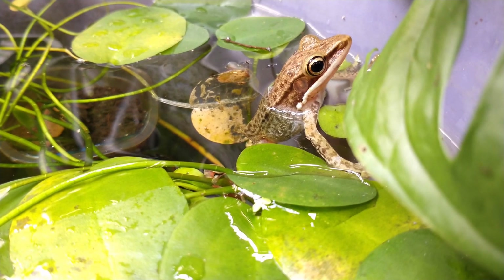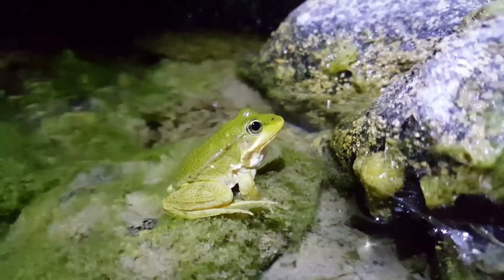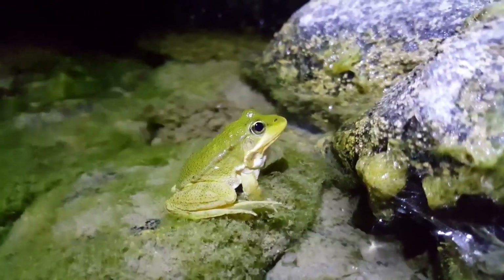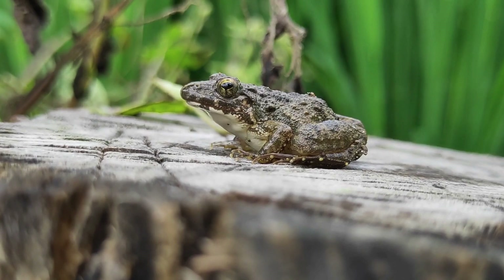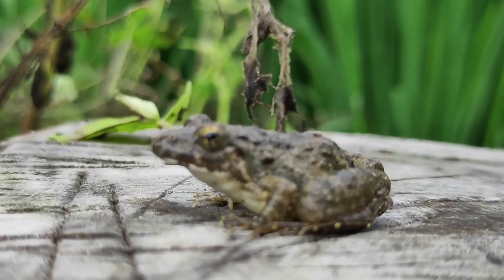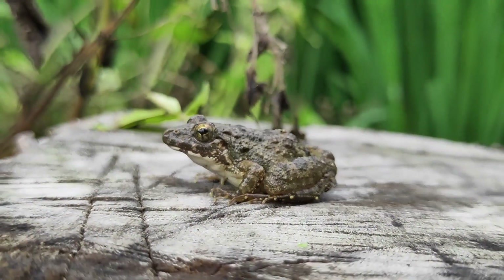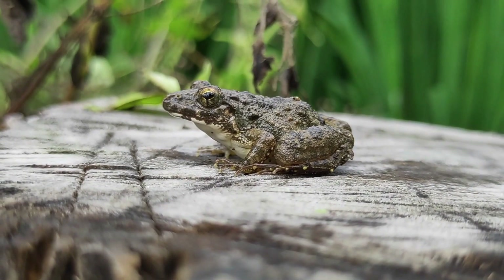Some can stay submerged for longer periods, while others prefer the safety of the land or the shallows where they can easily access air. So to answer our question: yes, frogs can breathe underwater through their skin, but they also need to come up for air to survive. It's this incredible adaptability that allows frogs to thrive in diverse environments.